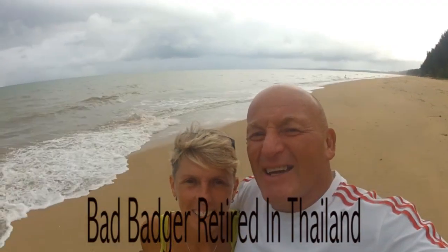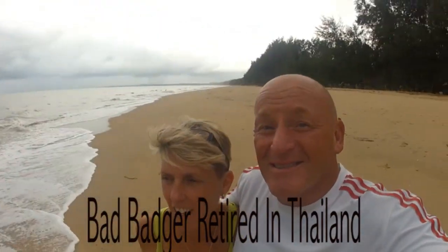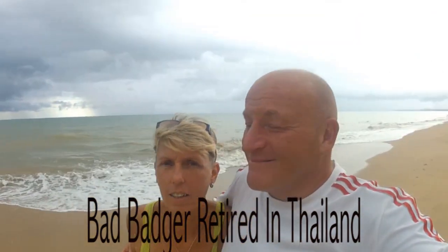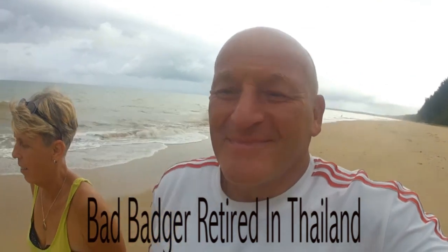Hi guys, why wouldn't you want to come to Thailand? Look at this. Awesome. Come visit.